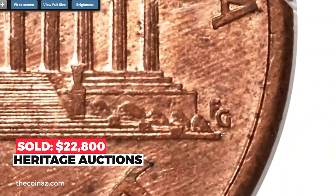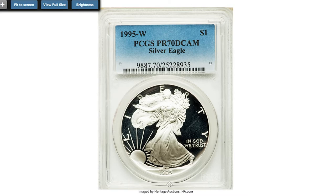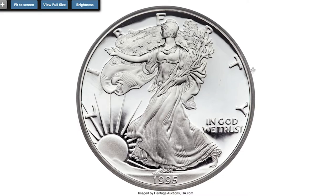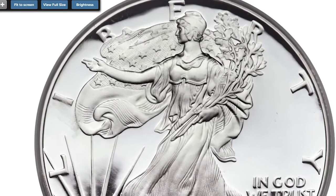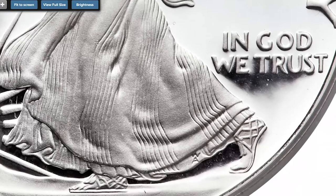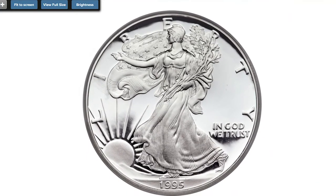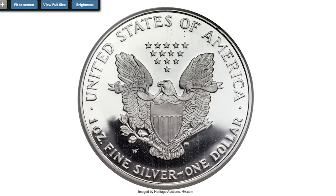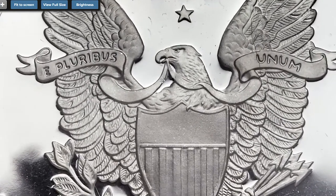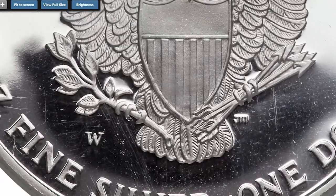This is the 1995-W Silver Eagle, or $1 coin, an absolute gem graded PR-70 Deep Cameo by PCGS. For the 10th anniversary of the American Eagle bullion program, in 1995 the US Mint issued a five-piece set of coins including the four gold denominations and the Silver Eagle in proof format. The coins were struck at the West Point Mint and all have the W mint mark. Because the coins were sold only in sets with a high price of $999 per set, the mintage was limited and only 30,125 sets were sold.